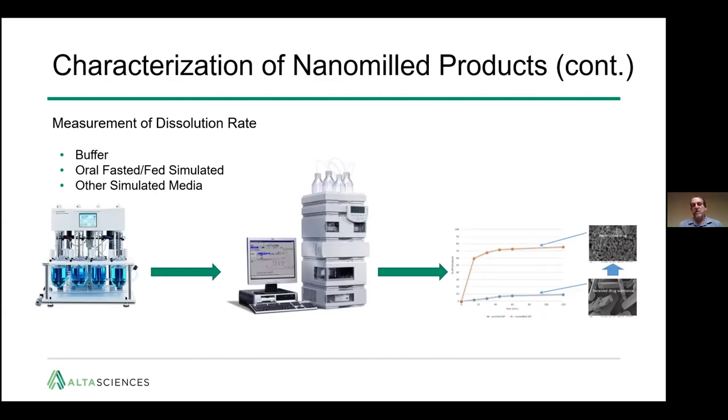You also want to look at the dissolution rate. As we saw for phenofibrate, you expect an increase in dissolution rate. This can be done with standard buffers, oral fasted and fed simulated media, and other simulated media depending on the delivery site — for example, saliva, vaginal fluid, or even vitreous humor. Simply take samples as they dissolve over a timescale, inject them on HPLC, and get a dissolution rate as shown on the right.